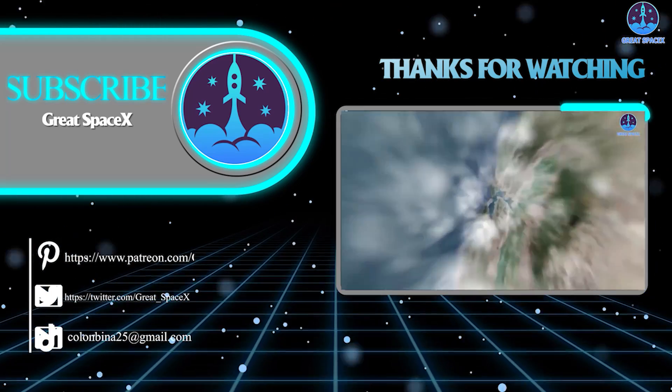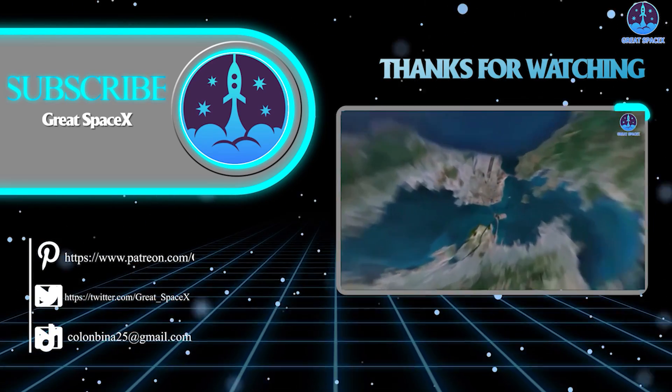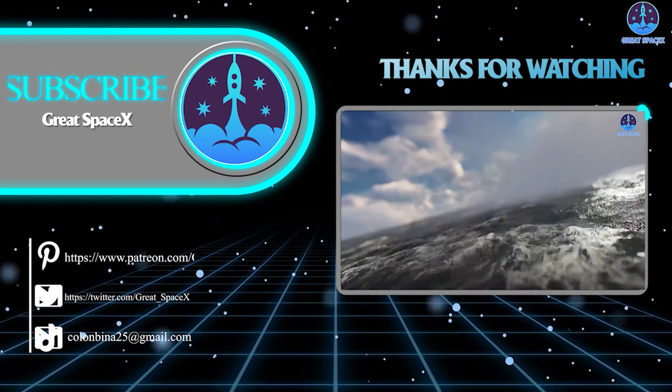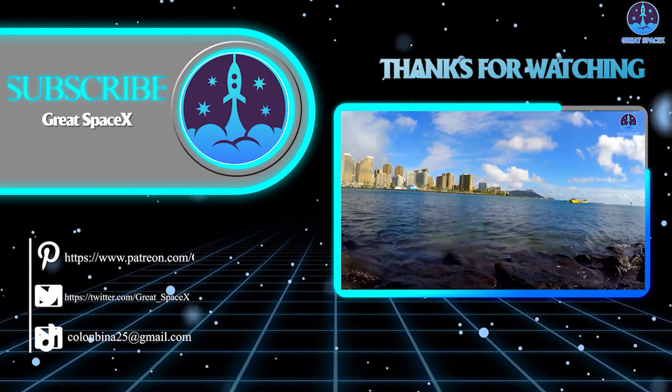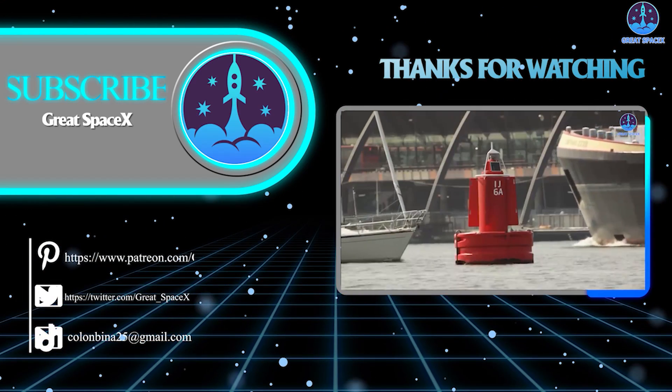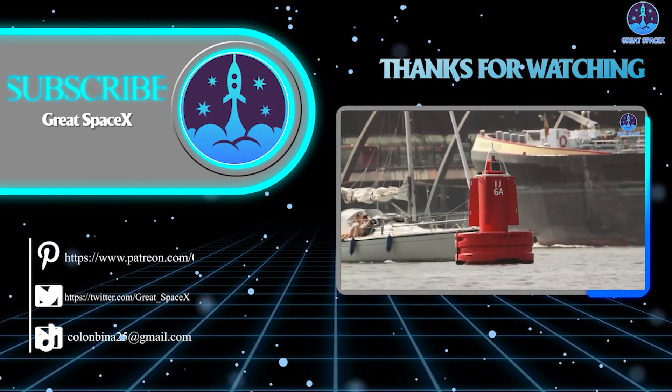And that's about it for today's episode. Thank you so much for watching, and if you enjoy what my team and I are doing, you can become a patron through our Patreon link in the description below. Otherwise, as always, this is Kevin from GreatSpaceX, and we'll see you next time.